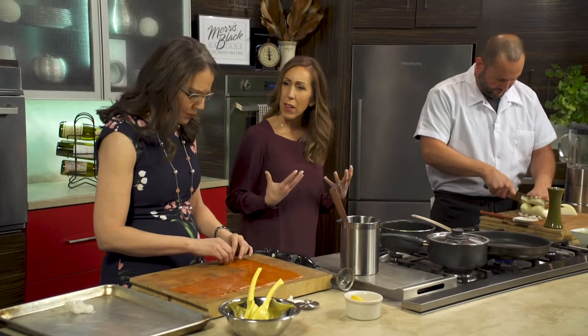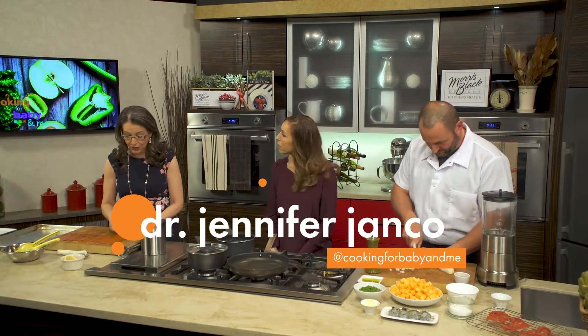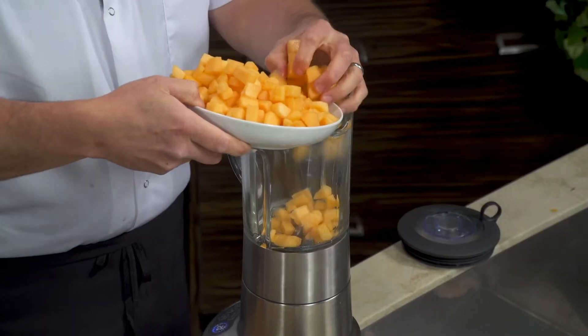And what are some other vitamins that are in cantaloupe? You're getting vitamin A, you're getting vitamin C, you're getting some calcium, you're getting potassium — and you see this lovely orange color that it has.